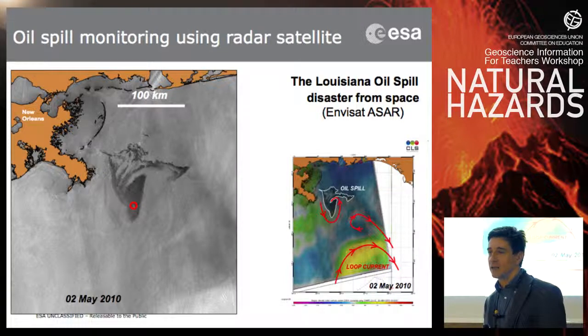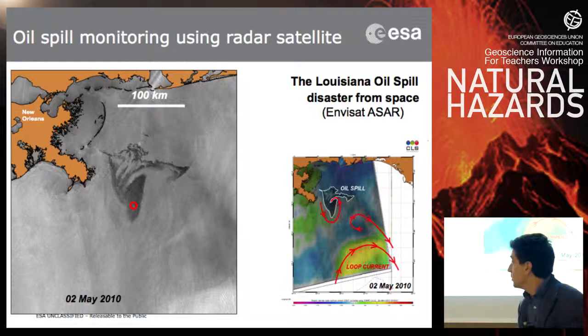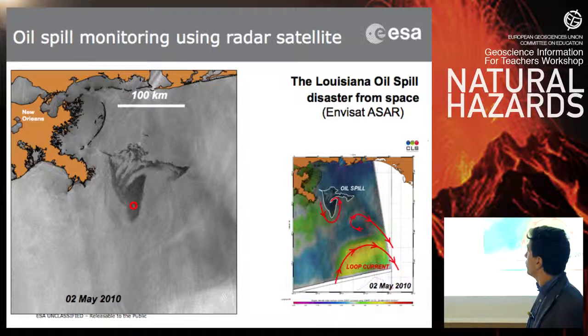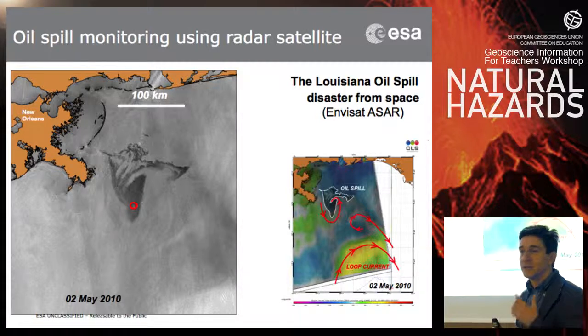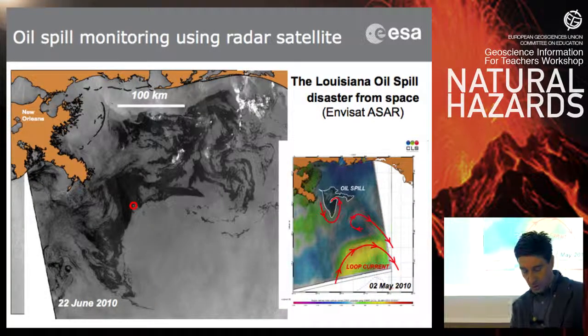Oil spills are another type of natural hazard easily detectable using radar images. You hear more and more about oil spills, and they are very bad for the ecosystem — they can heavily affect not only water but also coasts for many decades. It's important to be able to detect these phenomena from space in a timely manner. You can compare radar images taken on 2 May 2010, the beginning of an oil spill. On radar images you can also see white spots which are ships — ships can be easily detected. Combining this with wind and current information, you can forecast the oil spill's propagation in the following days, which is vital so civil protection can timely protect coastlines.